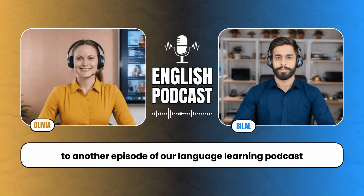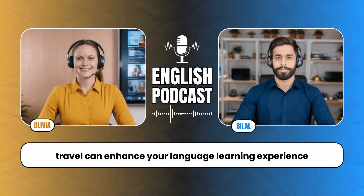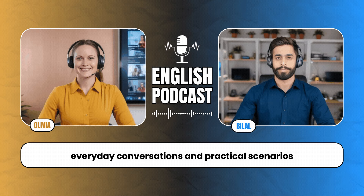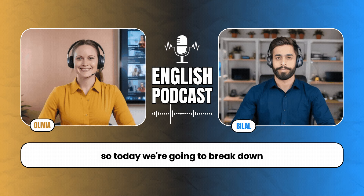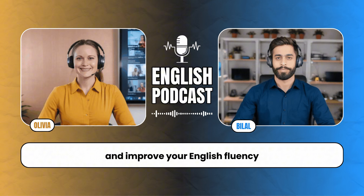Welcome back, everyone, to another episode of our Language Learning Podcast. I'm Olivia, and I'm here with Bilal. In our last episode, we talked about how travel can enhance your language learning experience. Today, we're going to dive into something just as crucial: everyday conversations and practical scenarios. How are you doing, Bilal? Ready to get into some real-world language tips?